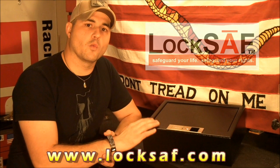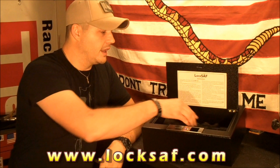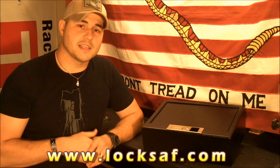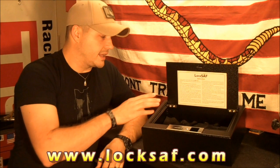I can have access to my gun in less than one second with this LockSafe biometric safe. All I have to do is roll out of bed, activate the safe, swipe my fingerprint, and in less than one second I have access to my gun. You saw the lid pop open — all I've got to do is reach in and grab my gun.